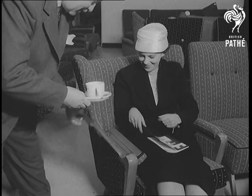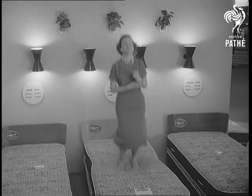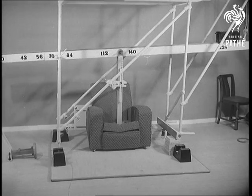Here's a device we've all longed for, and so simple. That's one way of testing the springs, but a rather more scientific way subjects a chair to the weight of a 16 stone man.